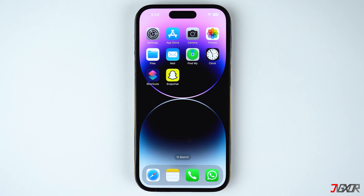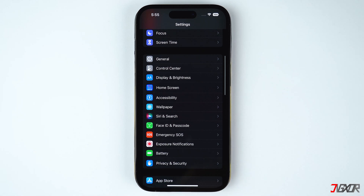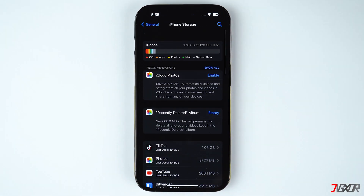To check how much storage you have left, open the Settings app. Go to General and choose iPhone Storage. Note that it might take a few seconds for the system to calculate your storage statistics, especially if you have a lot of files. Afterwards, you should be able to determine which file types are taking up most of your space.